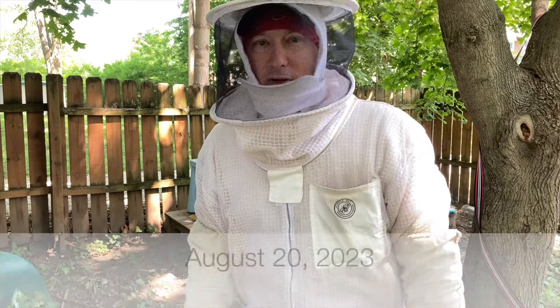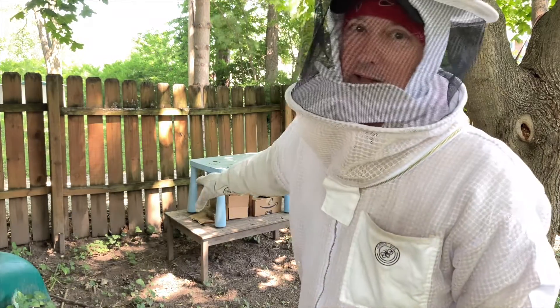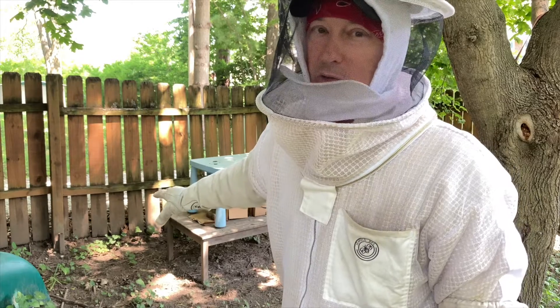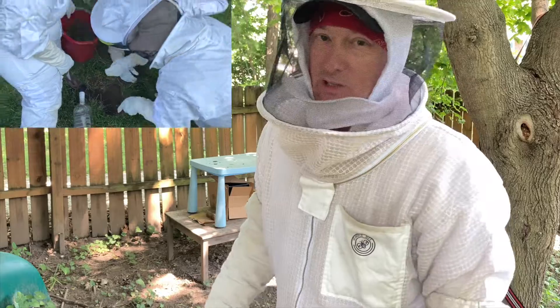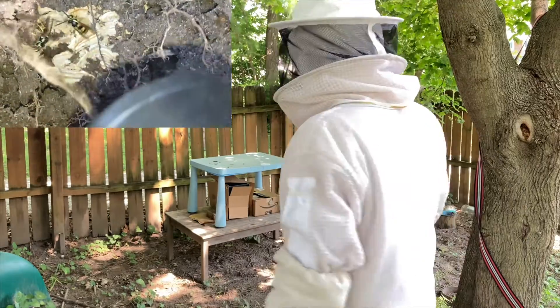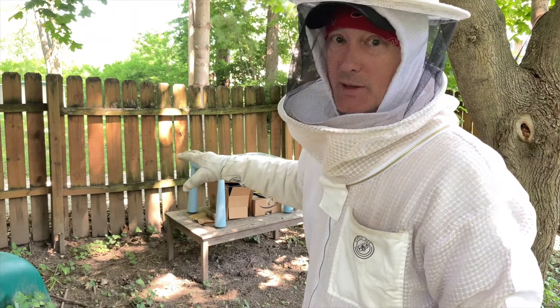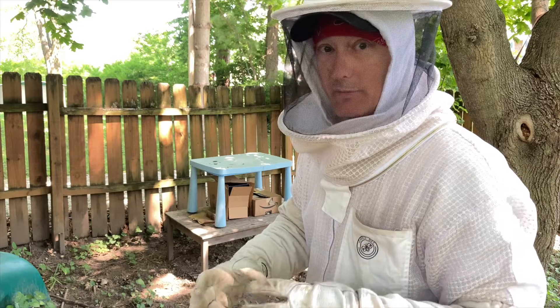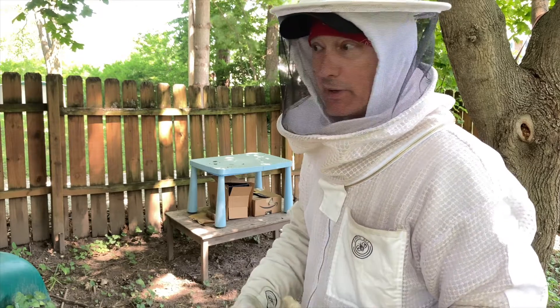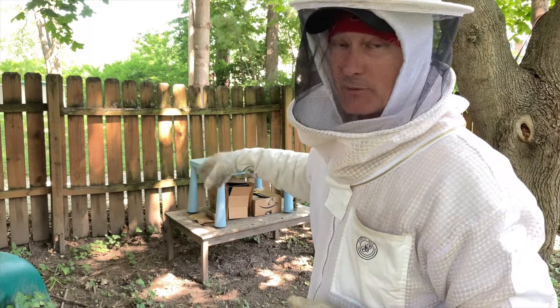It's August 20th, 2023, and behind me we have a couple of different nests — eastern yellowjacket ground nests that we dug up with the Manchester University wasp survey team. These nests are now above ground in captive environments. The experiment here was: can you take a ground nest that dwells in cavities underneath the ground, bring it up into a habitat that we prepare for it, and see if it'll still be viable?